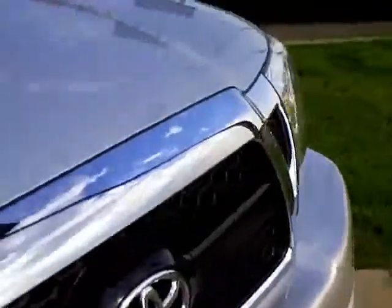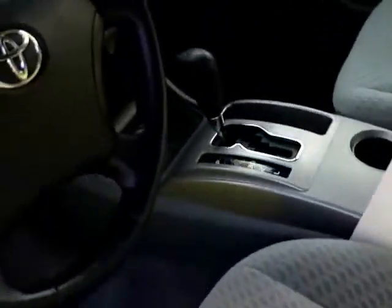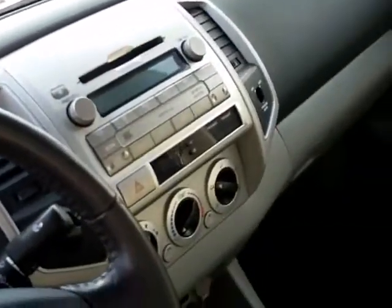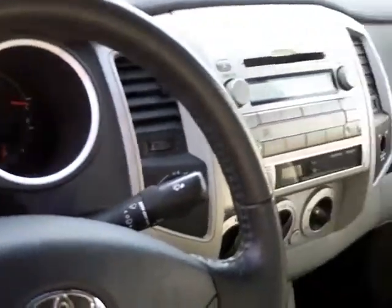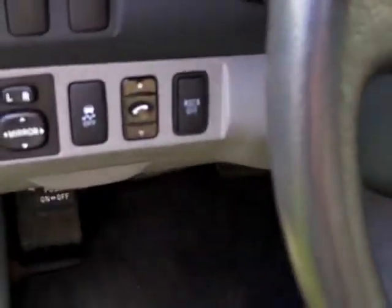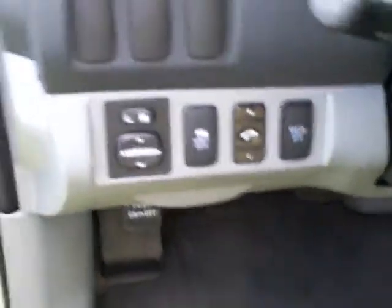We'll take a peek on the inside here. It has gray cloth interior, automatic transmission. Of course it has windows, cruise, tilt, all that good stuff. You've got a CD player up there. 41,000 miles on this truck. Looks like you've got a Bluetooth function there. Power mirrors. Very clean. There's the access cab with your two little jump seats.